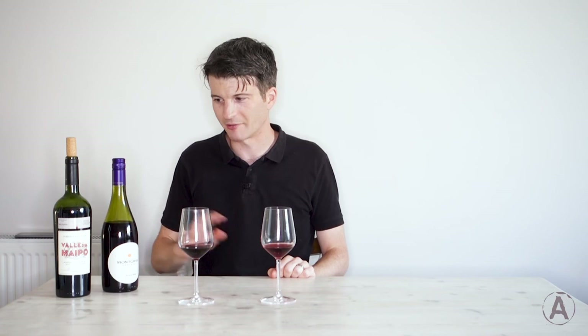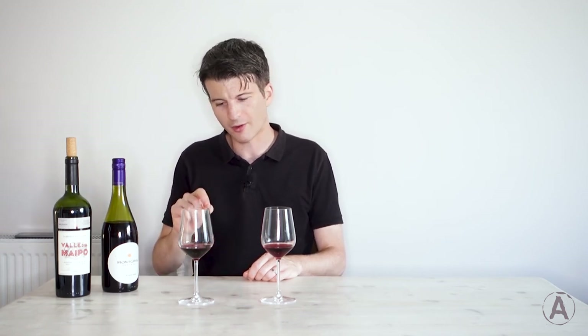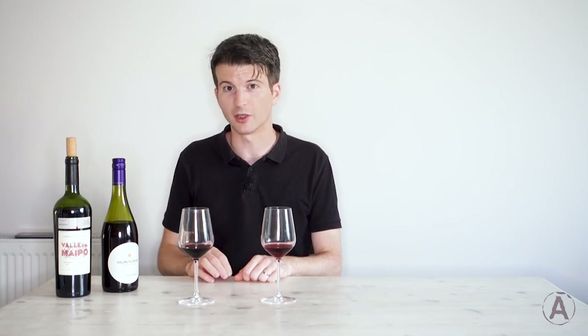Hopefully whilst I've been waffling in praise of own-label wines, you've been able to think about which of these wines you prefer. My preference is actually for the Cabernet Sauvignon — even without food, the extra weight to it just makes it more interesting to me. That's not to say I don't like the Pinot Noir, and in fact drinking on its own, I'd probably go with the Pinot Noir, just because the weight of that Cabernet Sauvignon would get a bit tiring after a few glasses.